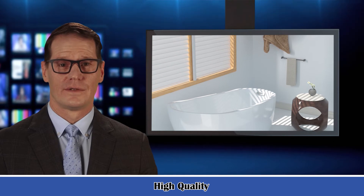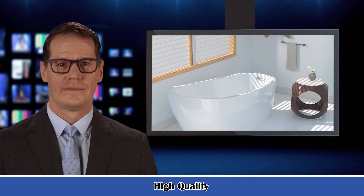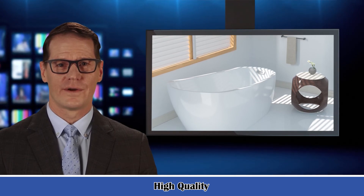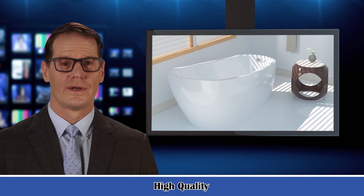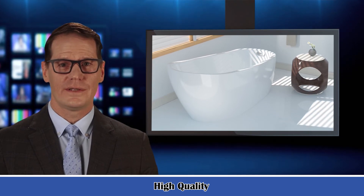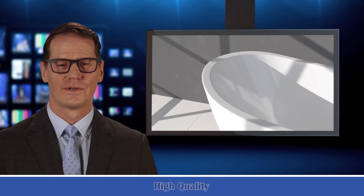About Bed and Bath Creative Discovery: here you can find many useful video guides for the latest bed and bathroom related products. Each product video displays the main functions and important specifications about the product so that you can clearly understand whether the product can meet your needs and make a wise shopping decision.